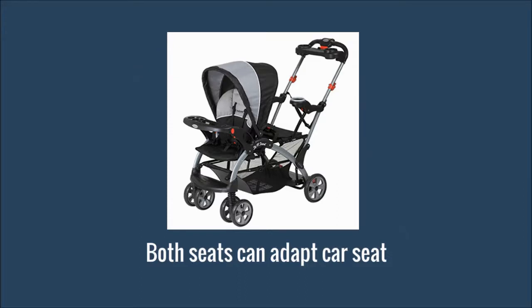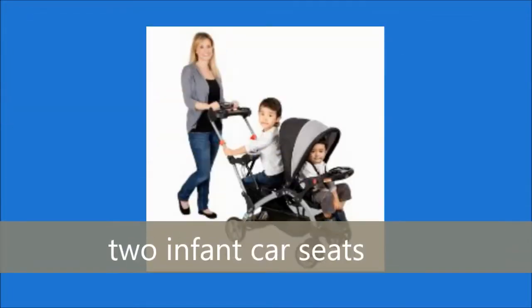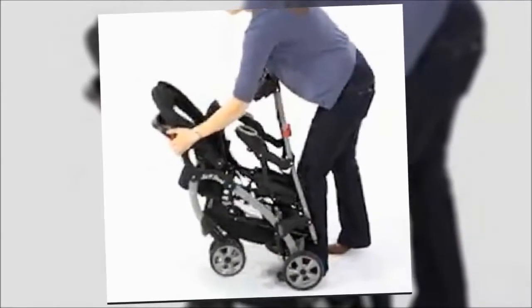In the Baby Trend End Stand Ultra Tandem Stroller, you can install the infant car seat in both front and rear seats. The double stroller can accommodate a maximum of 2 infant car seats, and it adapts infant car seats of all companies.